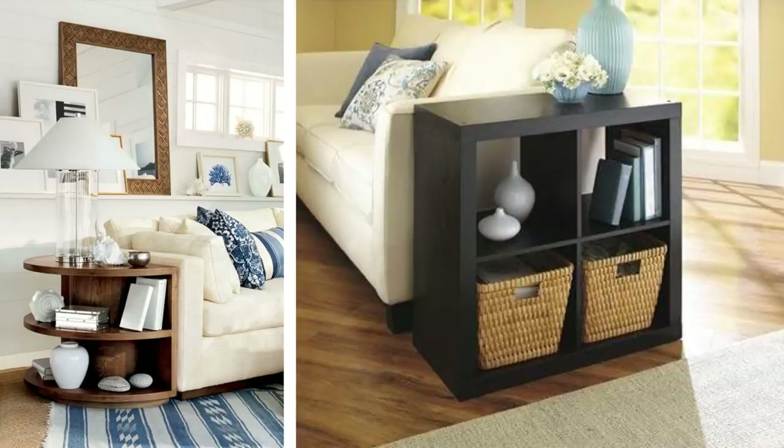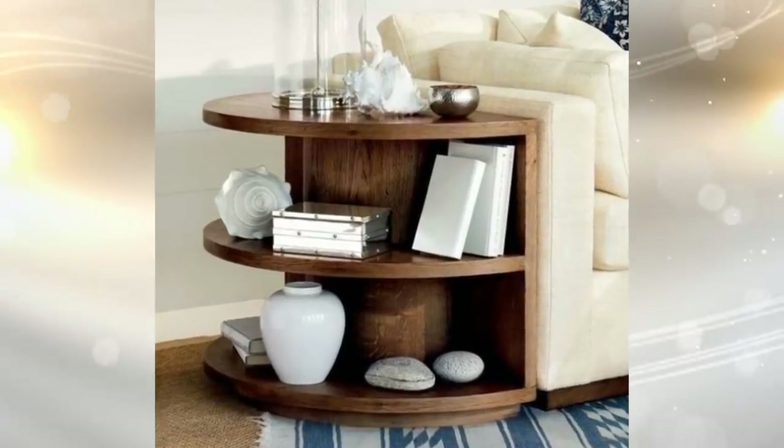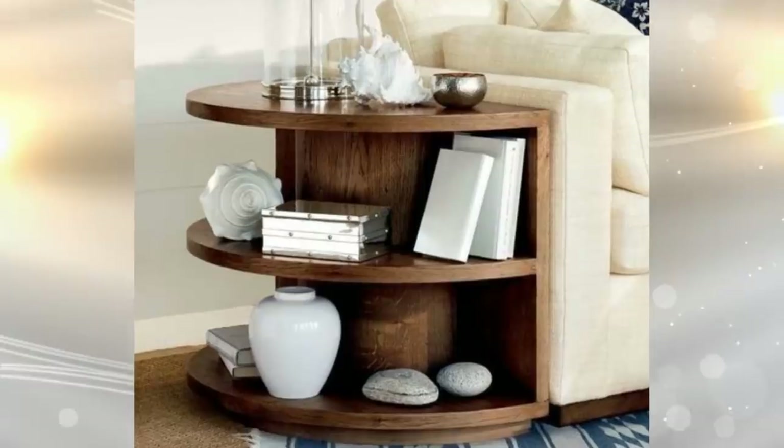11. There's no rule that bookcases need to be huge. A small one that's the same height as your sofa arm fits nicely up against it. Stash baskets on the shelves and then place things in them. They can hold magazines, chargers, electronic devices, and other knick-knacks. And since the shelf fits right up against the side of the couch, you won't trip over it.